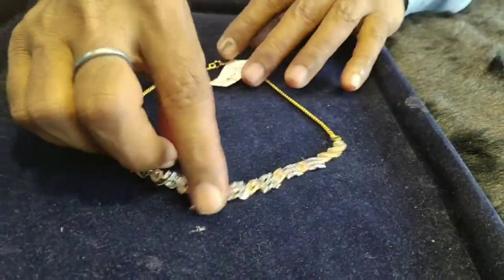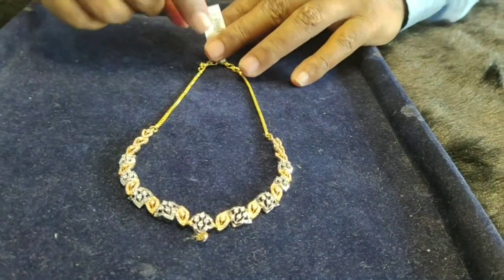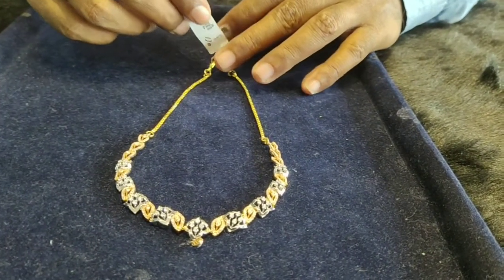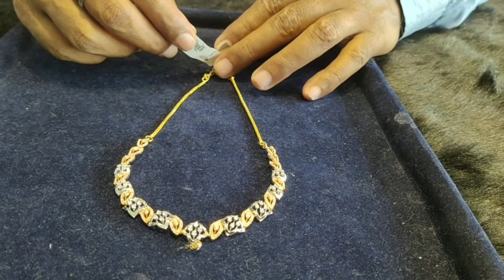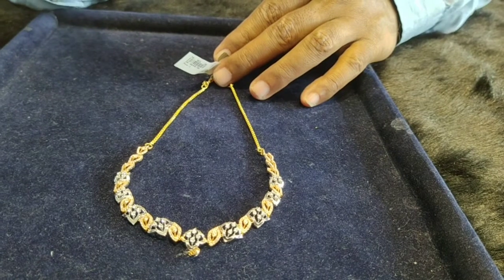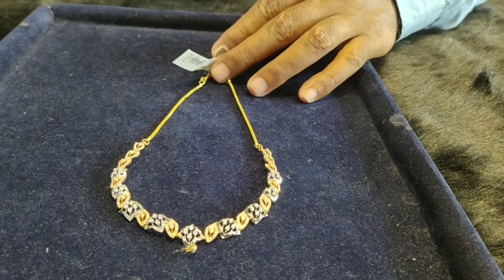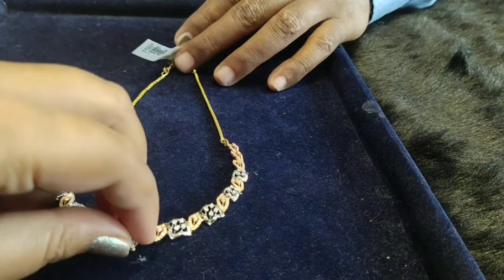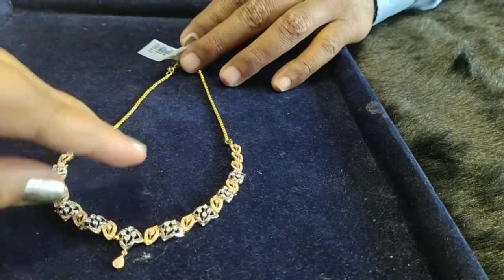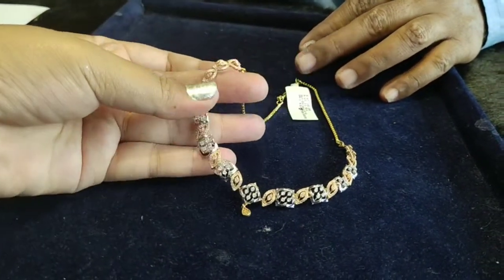One more diamond necklace with rose gold and white rhodium polish, 18 carats gold — a designer piece. This is a small delicate diamond necklace, not heavy. It is simple, suitable for party wear and casual wear — a simple diamond necklace with less gold and less diamond.